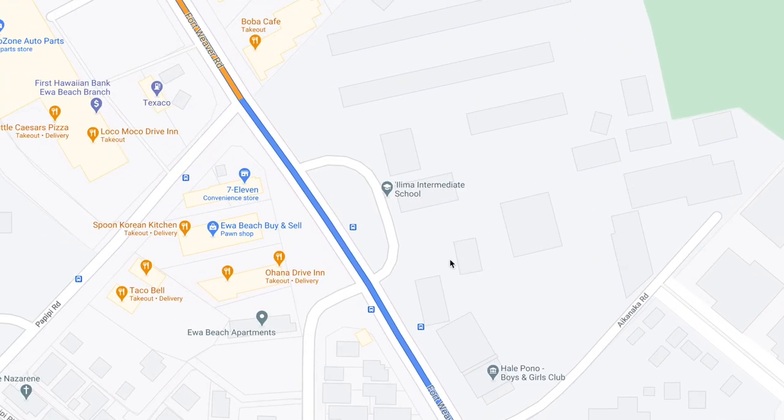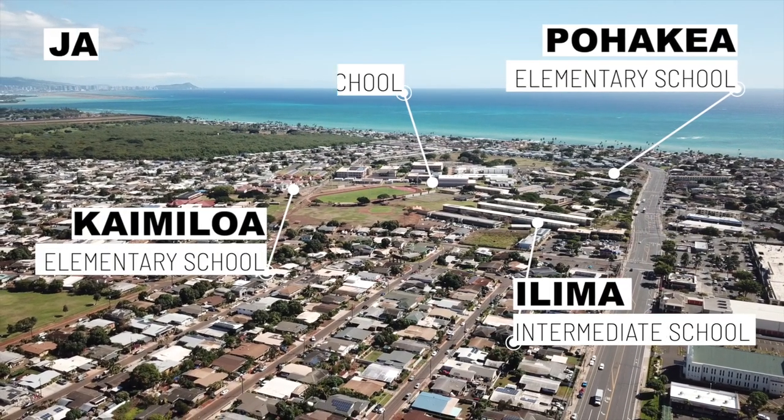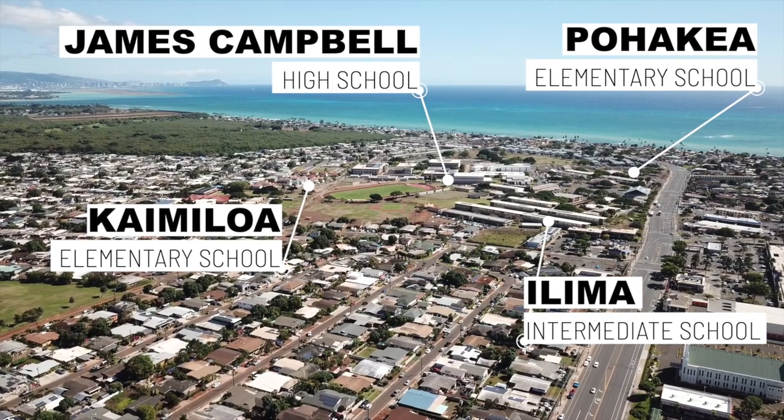We're on Fort Weaver Road in the older part of Ewa Beach. Ilima Intermediate is on the side over there — there's a trio of schools here: Ilima Intermediate, Pohakea Elementary, and right around the corner is Campbell High School. A lot of mainland clients don't tend to gravitate towards older Ewa Beach — they stick to those suburbs for the newer construction and central air conditioning. You'd be surprised to find that a lot of houses in Hawaii don't have air conditioning. It's tolerable with a fan, but air conditioning can be expensive.